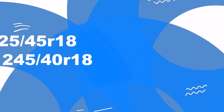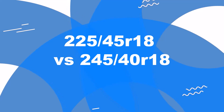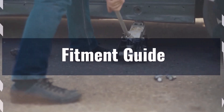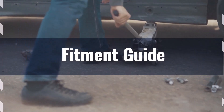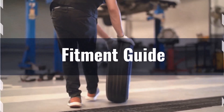Welcome to our comparison video on switching from 225/40R18 to 245/40R18. Let's start with fitment. The diameter difference between these tire sizes is 1%, which is within the acceptable 3% range. But it's essential to check for any rubbing or clearance issues.